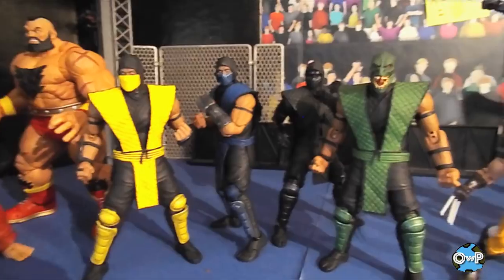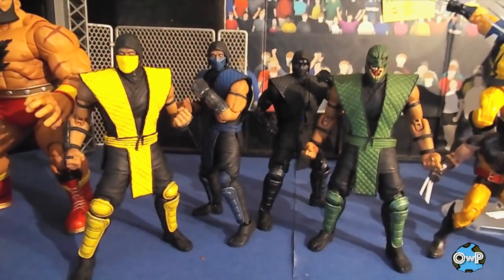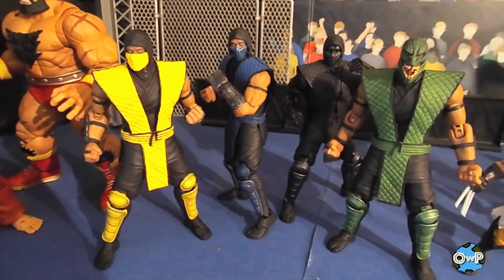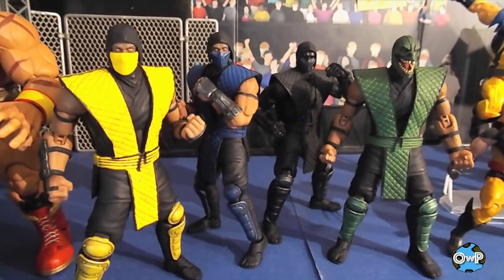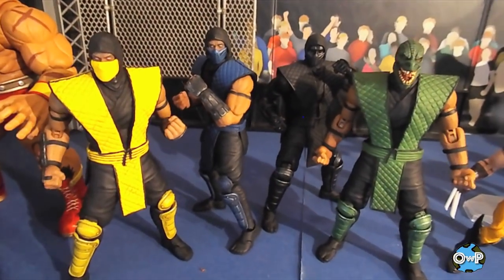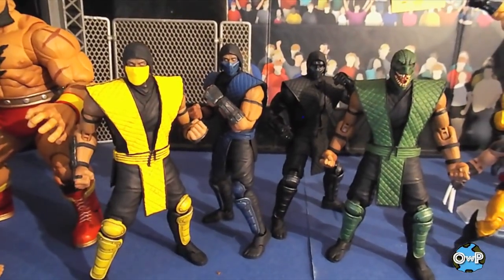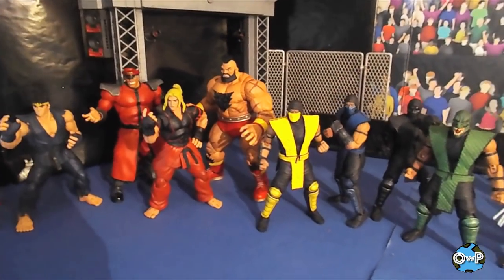Moving on to the Storm Collectibles Mortal Kombat line. Right now every figure is basically a repaint with different accessories, but they did such a good job with Scorpion that every figure after him has been just as excellent. I don't feel ripped off paying for repaints because they're different and unique enough to be worth the asking price. I cannot wait for Shao Kahn in a couple of months, and I'm hoping Toy Fair shows painted samples of Cyrax, Sektor, Katana, and Melina. If we got those by end of year, I'd be thrilled.